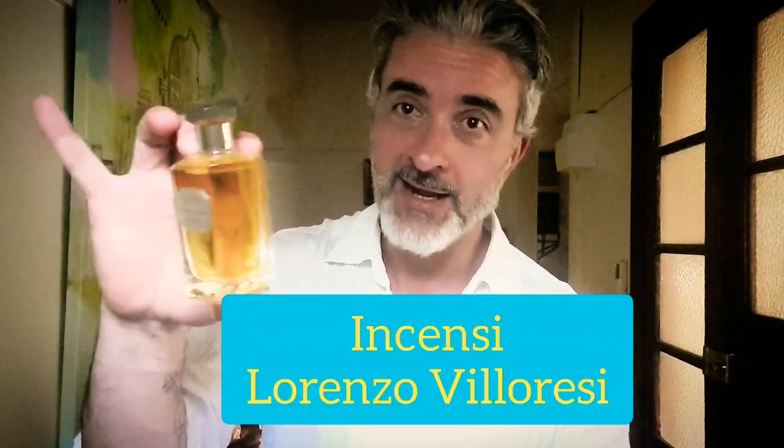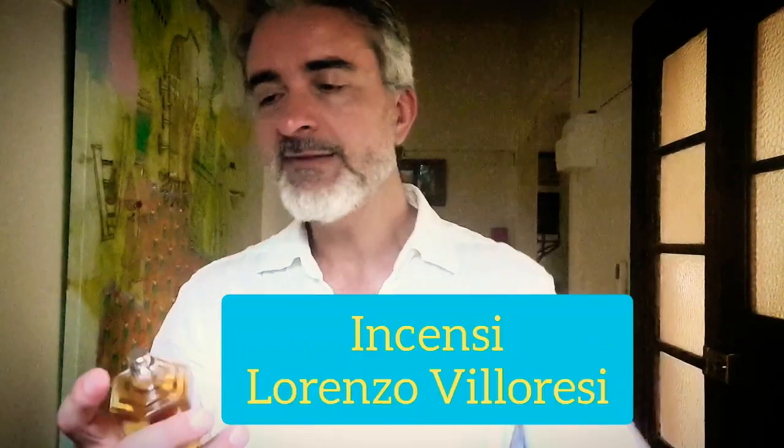My most recent incense acquisition is from Lorenzo Villoresi. This is actually called Incensi. This one is harder to describe, and I'm going to spray some on and have a go because I love it but I haven't totally familiarized myself with it yet.